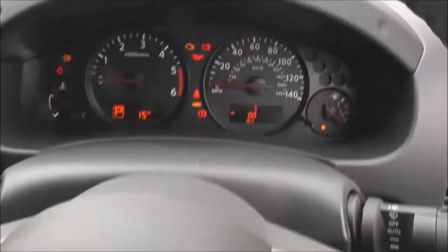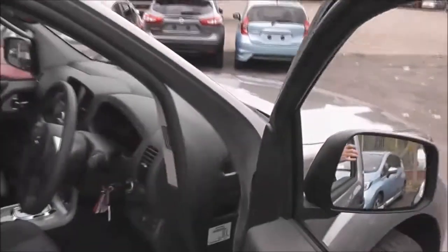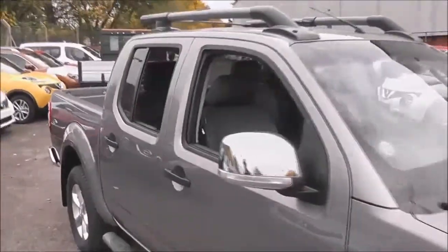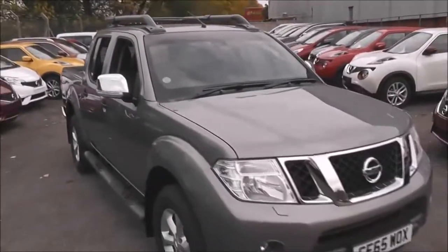The steering wheel is leather and multifunctional. The display has plenty of information for the driver. As we finish our little tour around the Navara — it's pre-registered so it's a virtually brand new vehicle — book your test drive, come and see us, and thank you for watching.